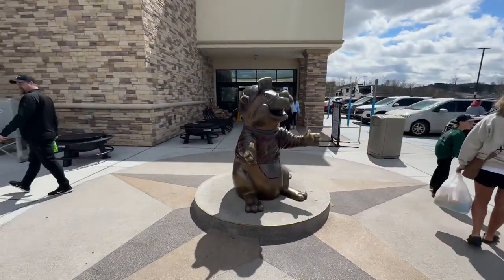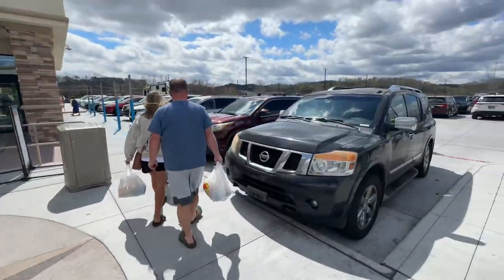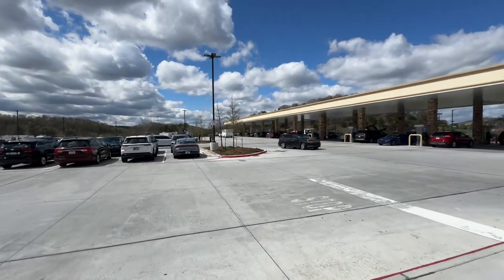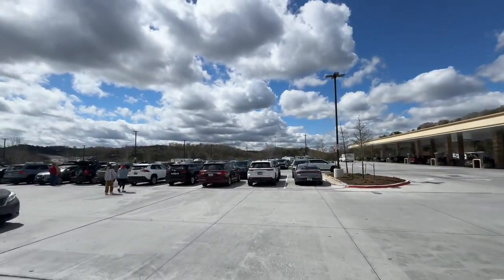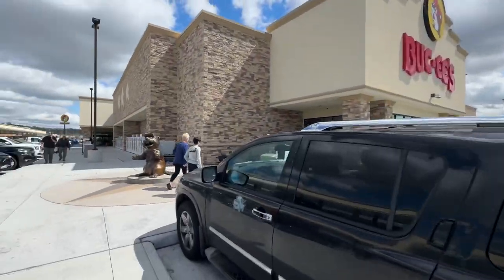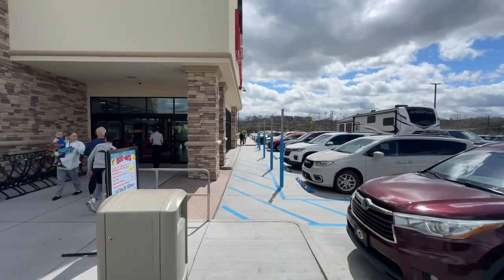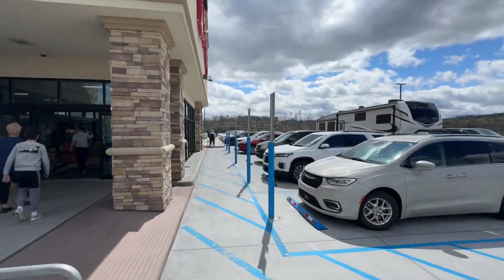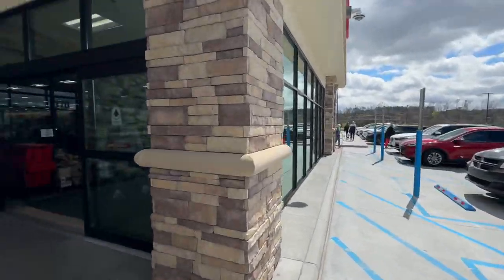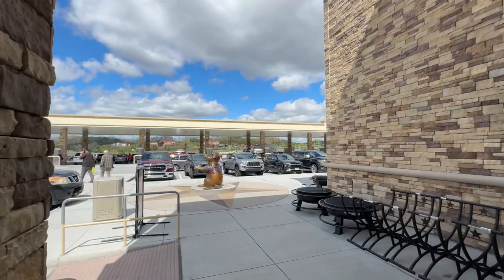There's the statue. And this is the field of parking out here — this place is wild. Alright everybody, that was it — that's the world's largest convenience store. Hope you enjoyed the video; if you did, give a like and a subscribe and we will keep checking out awesome places like Buc-ee's.